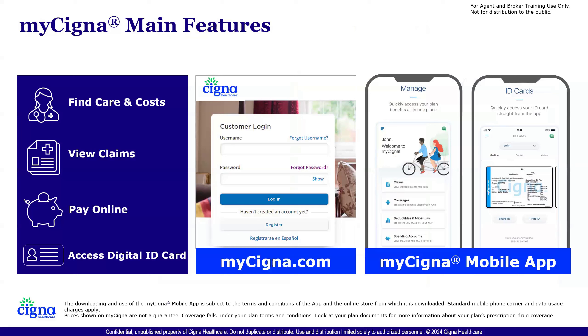We call it the MyCigna application or MyCigna portal. You can access it through an app on iPhone or Android, or through MyCigna.com. Once the member gets access, they'll be able to find providers and the costs associated for any services. If they have any claims, they'll be able to view them and verify payments. If they need to make payments online, they can do so through the portal and even set up auto pay. They can also access their digital ID card — new members will have one mailed out to them, but members will always have access to a digital ID card on their cell phone or through the website.